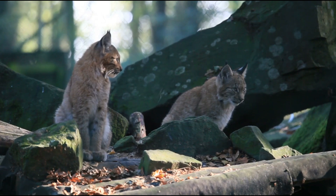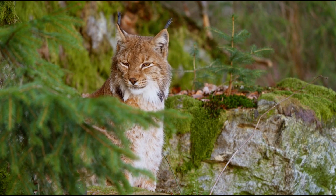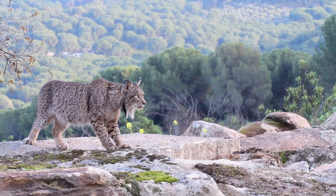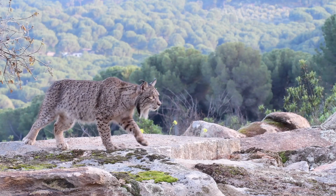Lynxes are masters of adaptation. The Eurasian lynx prefers the solitude of dense forests, offering ample cover for stalking prey. The Iberian lynx's habitat in the Mediterranean scrubland provides a stark contrast with open spaces and dense underbrush.